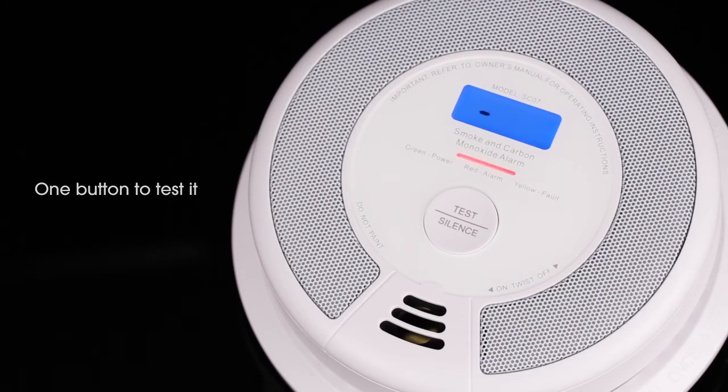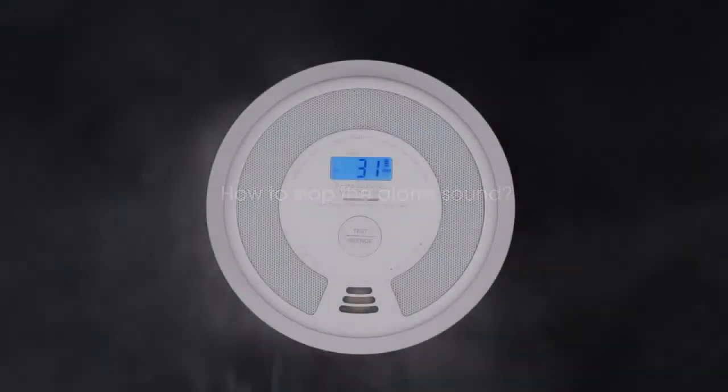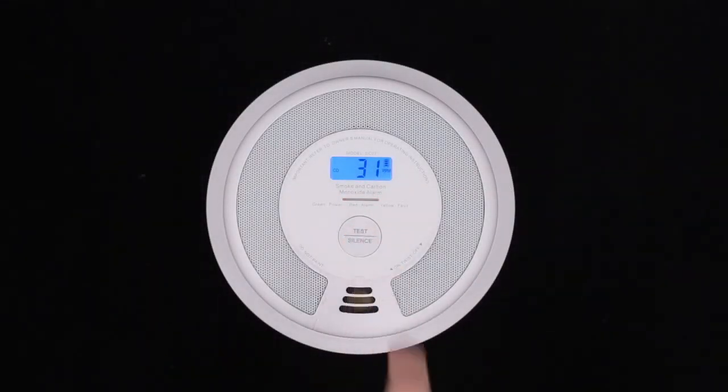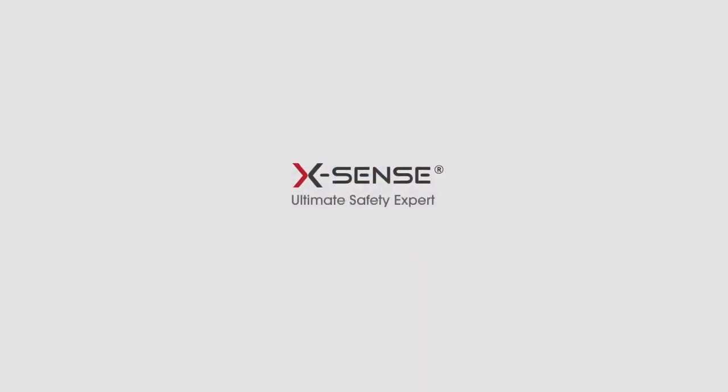Moreover, this 2-in-1 smoke and carbon monoxide detector also performs a self-check function automatically every 60 seconds, notifying you of any malfunctions via its flashing LED light and also via an audible beeping pattern.